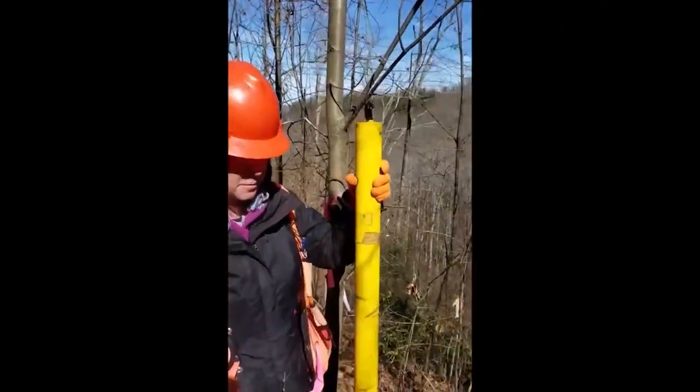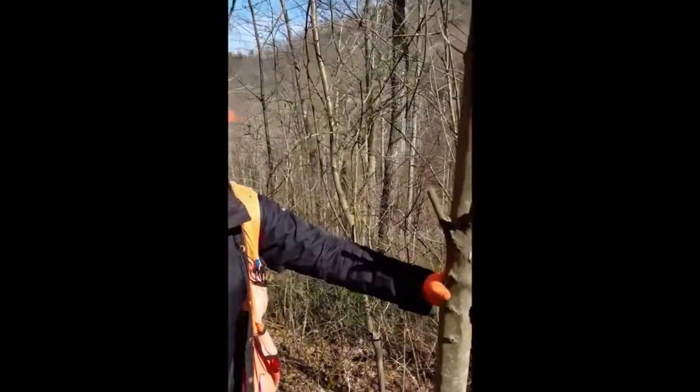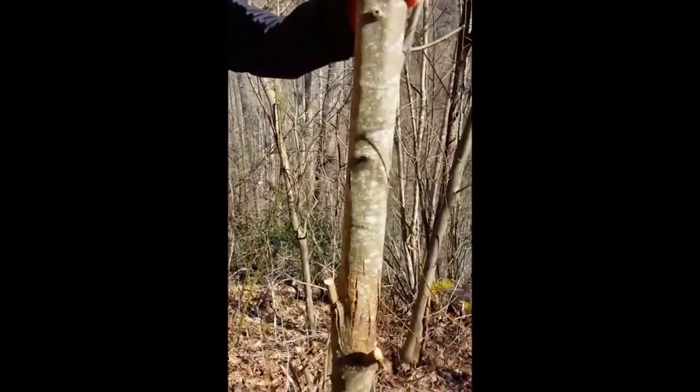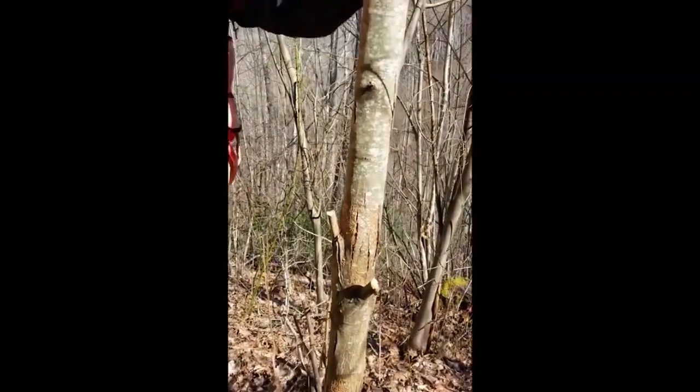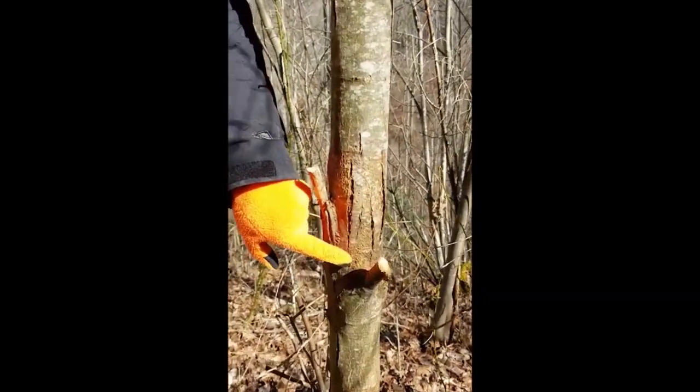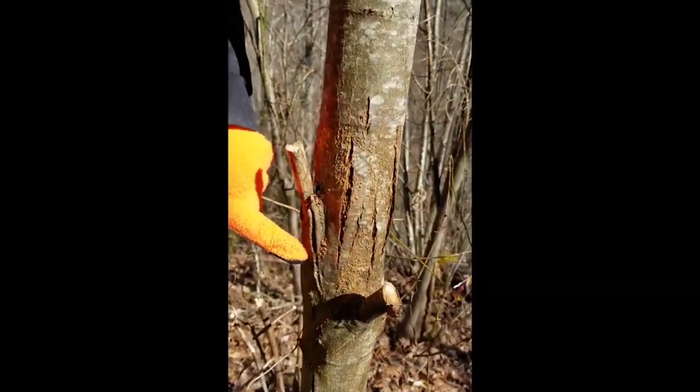This tree here is not one that we planted. It's actually a native chestnut sprout from a stump, and it has the blight on it. You can see the orange fruiting bodies on the stem — that's the chestnut blight, and it will eventually kill this tree.